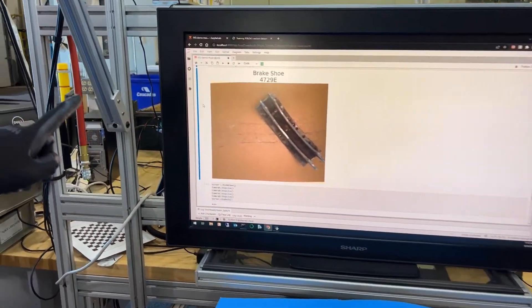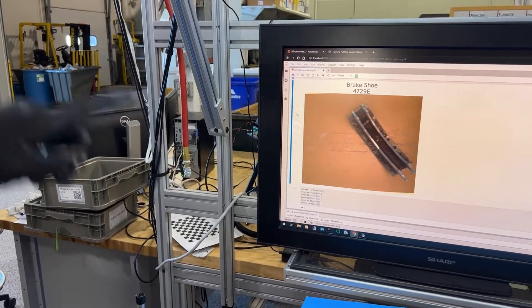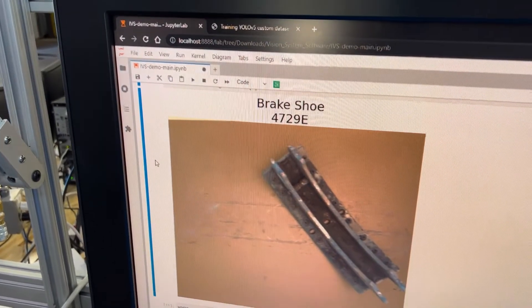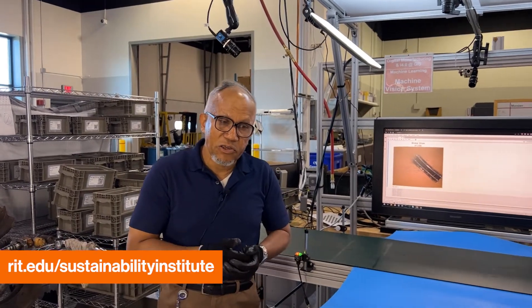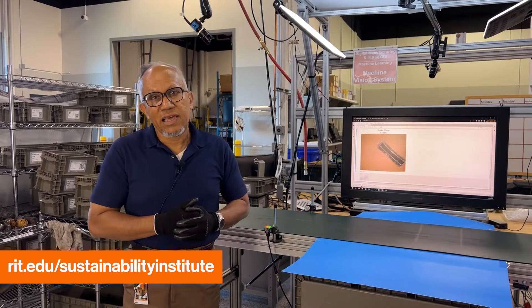It's interesting — it is not only detecting that it is a brake shoe. It is telling us what model it is. The model number 4729E basically tells the remanufacturers which vehicle and which year it comes from. This is the application we are demonstrating for you today. If you need more information, please look at our website. Thank you for your time.